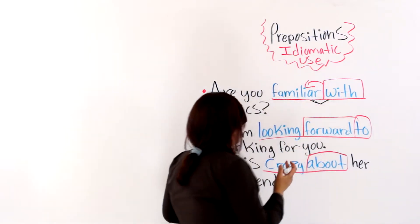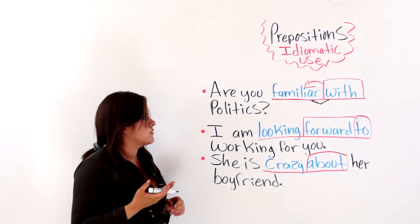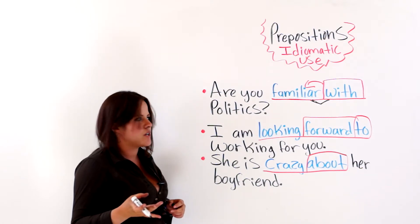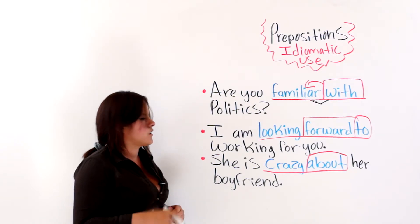Are you familiar with politics? Do you know about politics? The next one says, I am looking forward to. 'Looking forward to' combined make up an idiomatic expression that uses the preposition 'to'. I am looking forward to working for you.